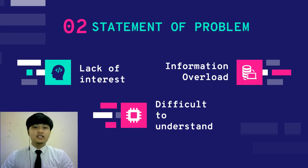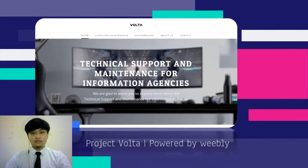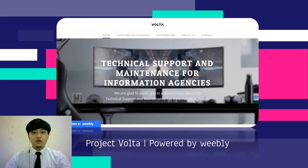In the subject, there is a lot to memorize in order to fully understand about maintaining a computer. So we created a website to assist users in learning about technical support and maintenance for information agencies. We call it Project Volta.